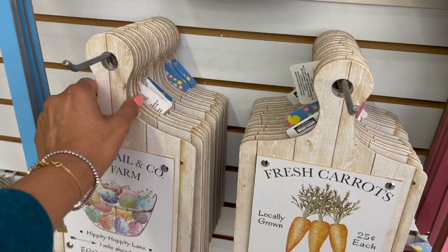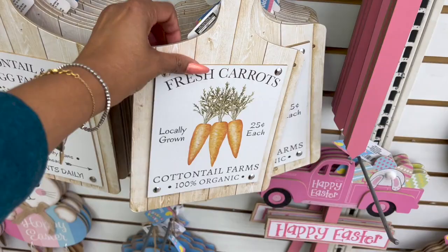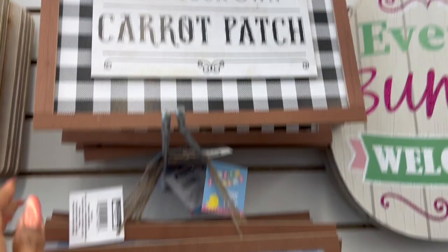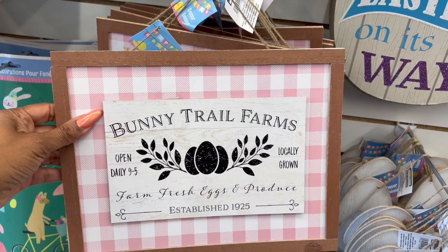How cute are these? Cottontail and Co. Egg Farm — these are so stinking cute. I love this one: the cotton farms with the carrots on it would be perfect for my carrot-themed Easter giveaway. I might grab both. Look at these farmhouse-looking signage for Easter — Cottontail's Pick Your Own Carrot Patch, Cottontail Farms Annual Easter Market, and Bunny Trails, Open 9 to 5, Locally Grown Farm Fresh Eggs and Produce, Established in 1925. These are adorable.